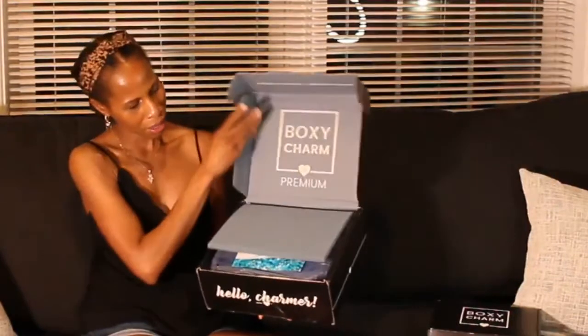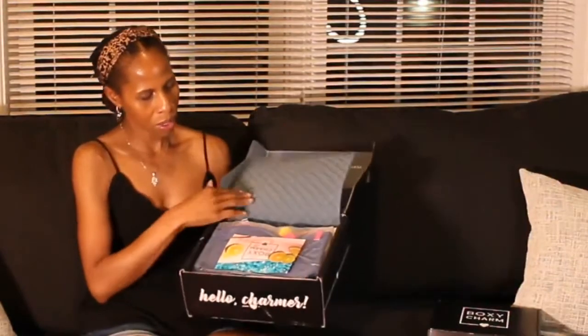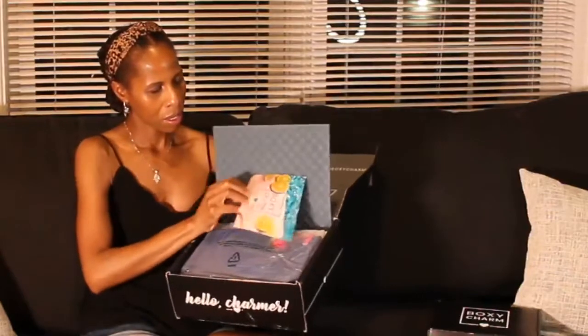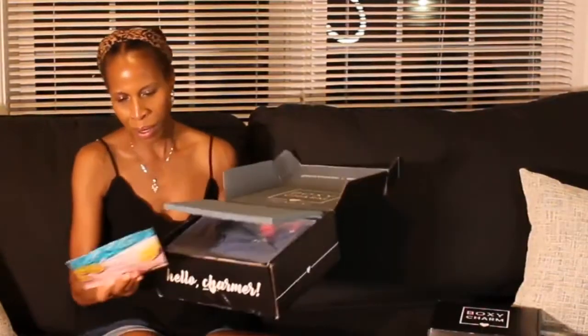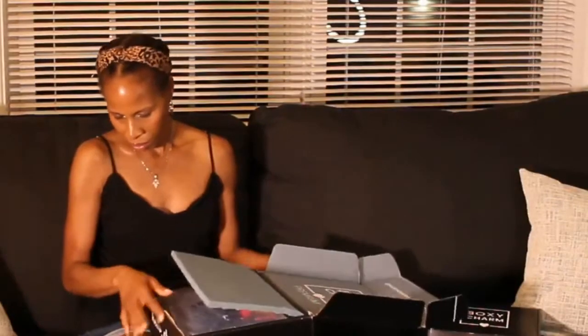So for my BoxyCharm premium — here's what the box looks like, and when you open the box, this is what it looks like. Same theme: Sunshine. It says hey charmer, and let's see what I got in the box.